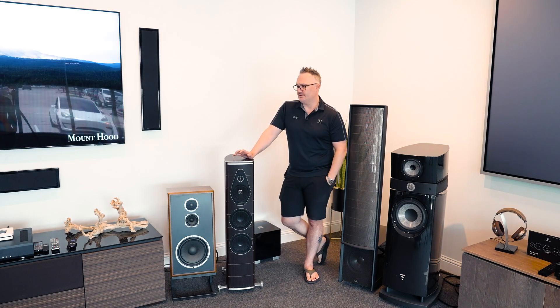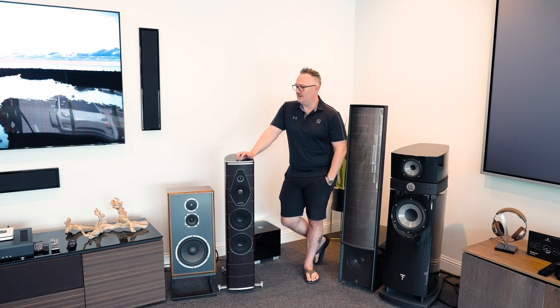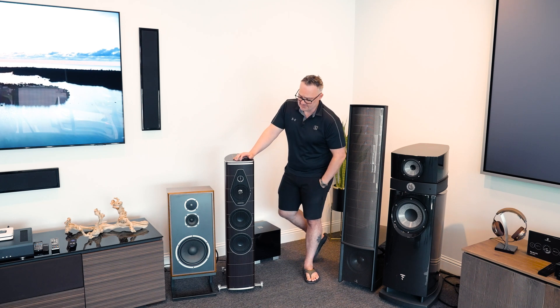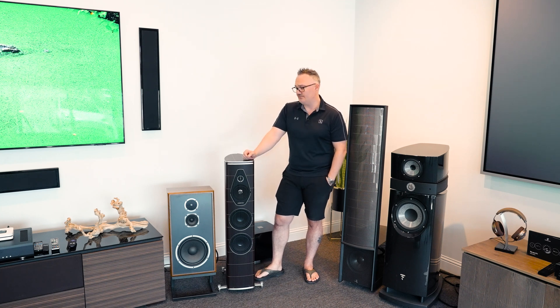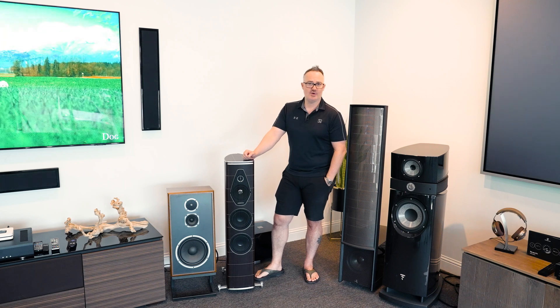I love everything in their line from the bottom to the top. We'll talk about their Lumina series and their Sonetto series separately at different times. But the Olympica Nova three — to give you a reference, six and a half inch drivers — great speaker. We'll do some B-roll with closeups of how beautiful it is, maybe throw some music behind it to make it more interesting for you.